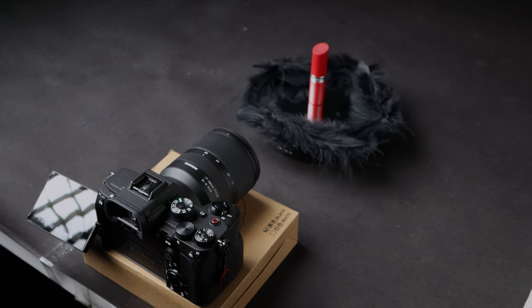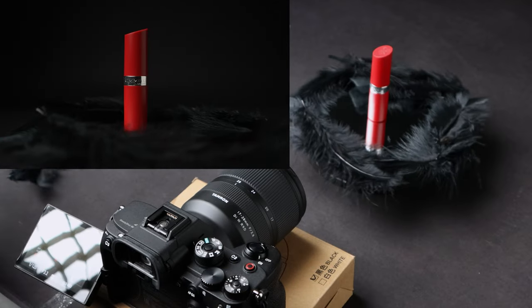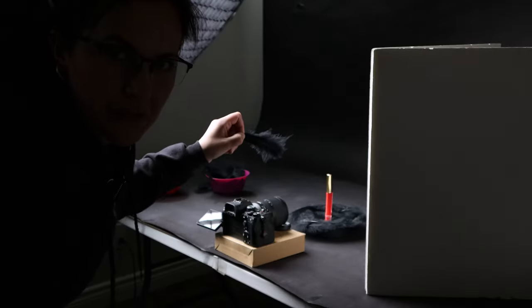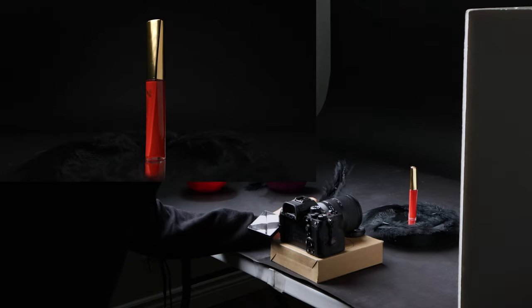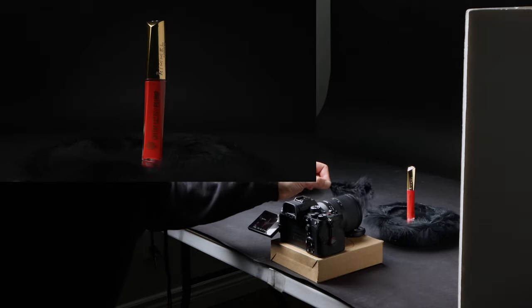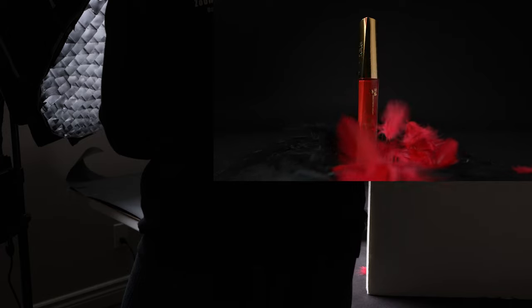For another shot I want to bring a little more texture, so I grabbed the black feathers and I'm gonna be literally tossing them from the top. I had to cover the edge of the mirror because otherwise it would look too rough. For the next shot with the other lipstick, I'm gonna use the feather by wiping it in front of the lens to create a very soft effect. I might use it as a transition, so I'll also wipe all the way to cover the lens completely.